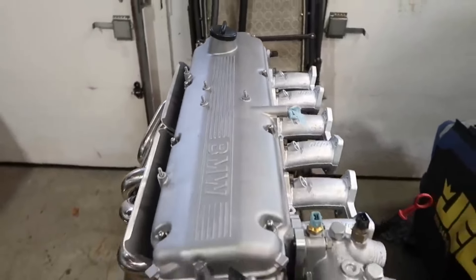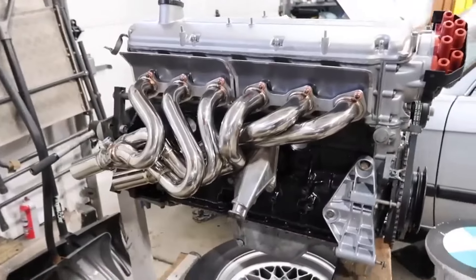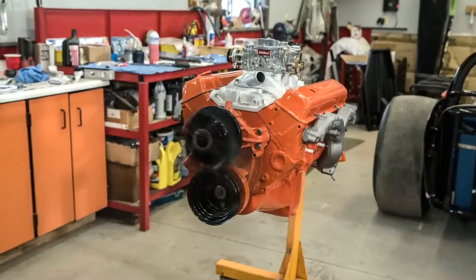Welcome back. In our last video, we covered numbers 30 to 21 on our list of engines that seem to run forever. Now we're shifting gears and diving into the next 10. These powerhouses have stood the test of time, proving their worth mile after mile.